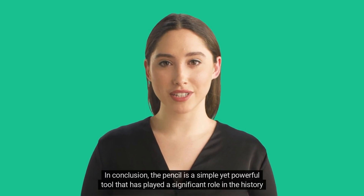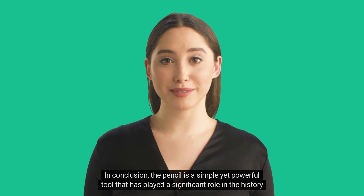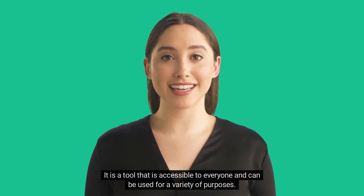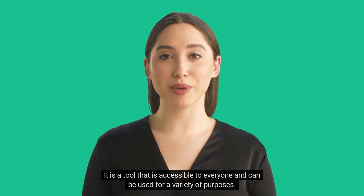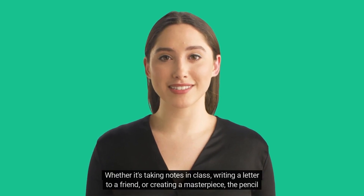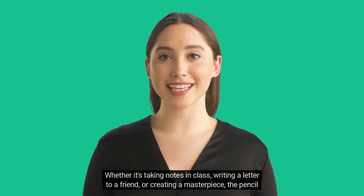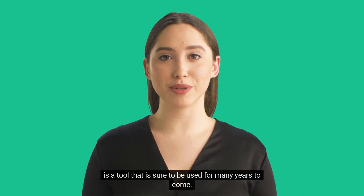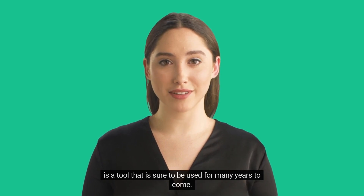In conclusion, the pencil is a simple yet powerful tool that has played a significant role in the history of writing and art. It is a tool that is accessible to everyone and can be used for a variety of purposes. Whether it's taking notes in class, writing a letter to a friend, or creating a masterpiece, the pencil is a tool that is sure to be used for many years to come.